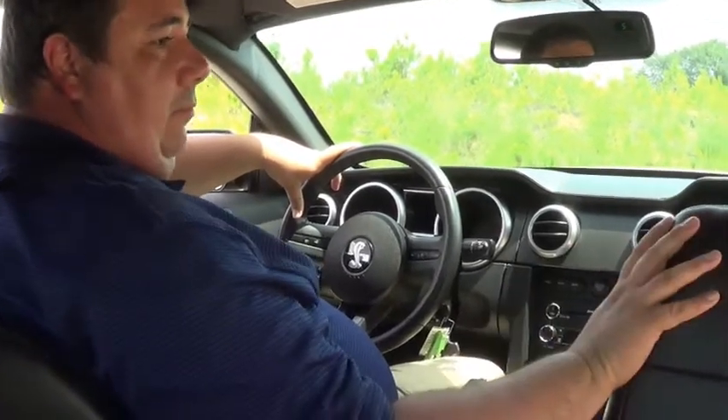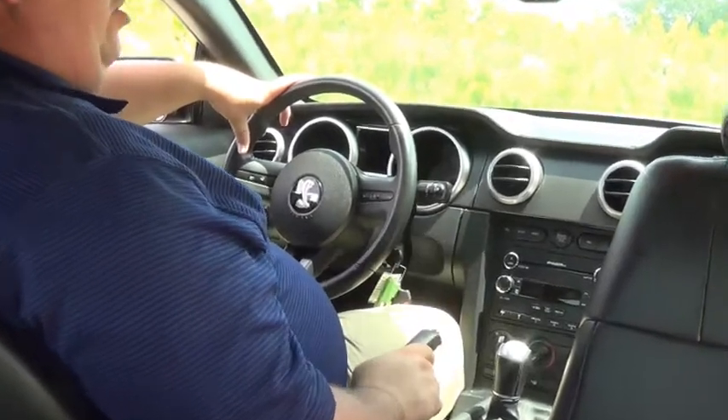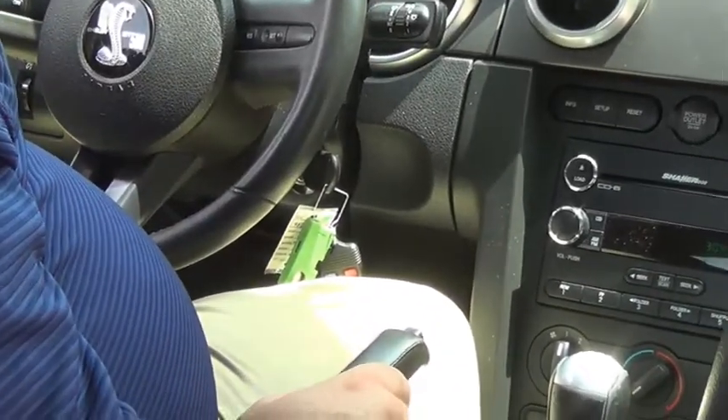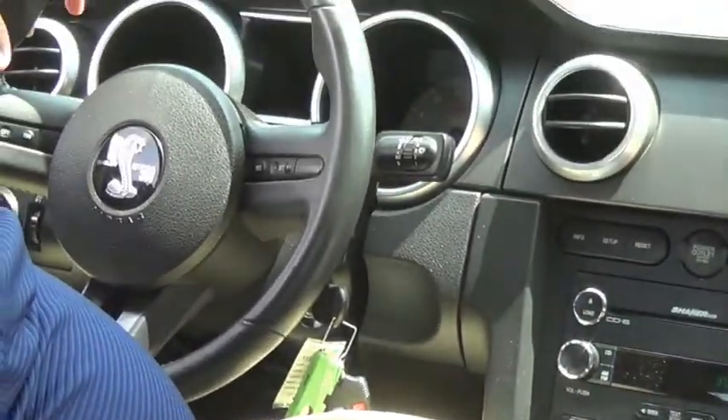Now let's take a look at the interior. What we have here is black on black leather seating, bucket seats in the back, and you've got the shaker audio system for supreme sound. 6-speed manual transmission with a silver tip grip and ambient lighting.